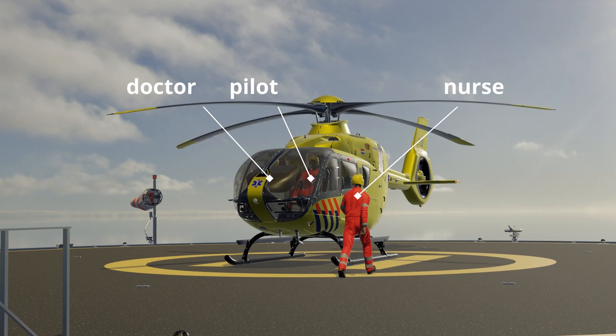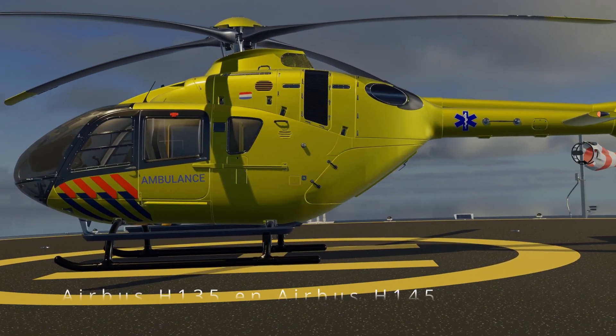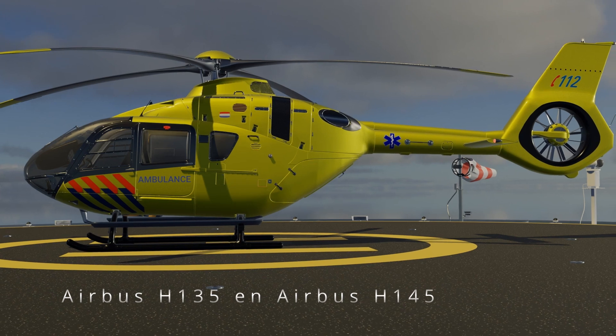Together they form the mobile medical team, or MMT, which can provide advanced medical care at the scene of an incident. The most commonly used trauma helicopters in the Netherlands are the Airbus H-135 and Airbus H-145. These models are suitable for medical flights because of their stability, reliability, and space for medical equipment and personnel.